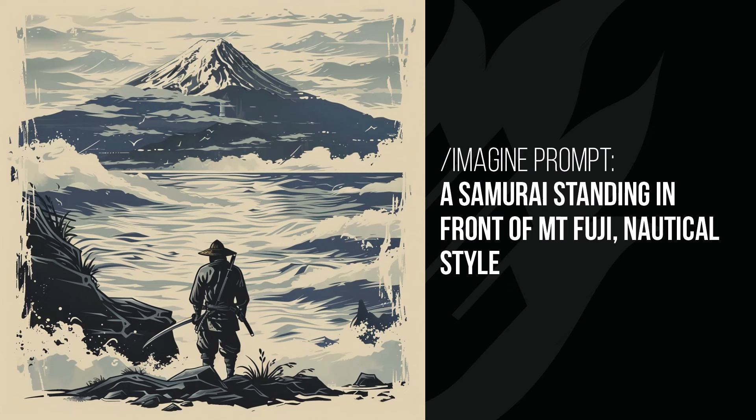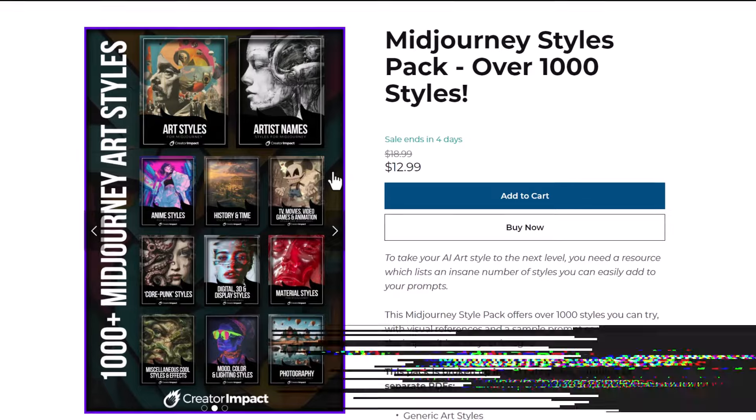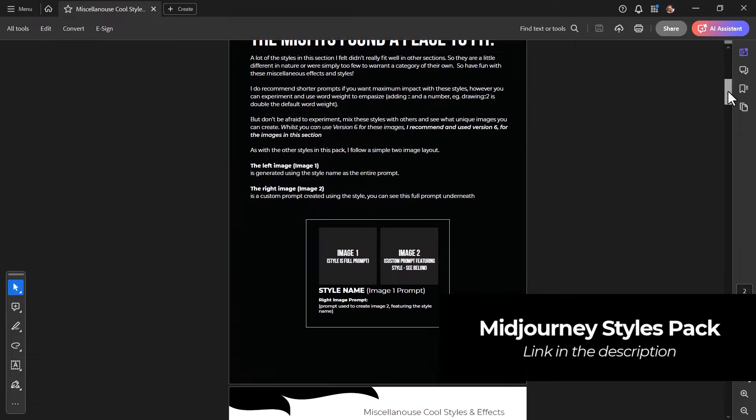The Samurai standing in front of Mount Fuji has added a bunch of water between him and Mount Fuji — that seems to be the main impact, but it's also made a vector style, which could be by chance. You can still see the elements of water being added in there. If you haven't yet, don't forget to check out my Mid-Journey Styles pack of 1,000 Mid-Journey styles just like these. There's a link in the description if you want more information.